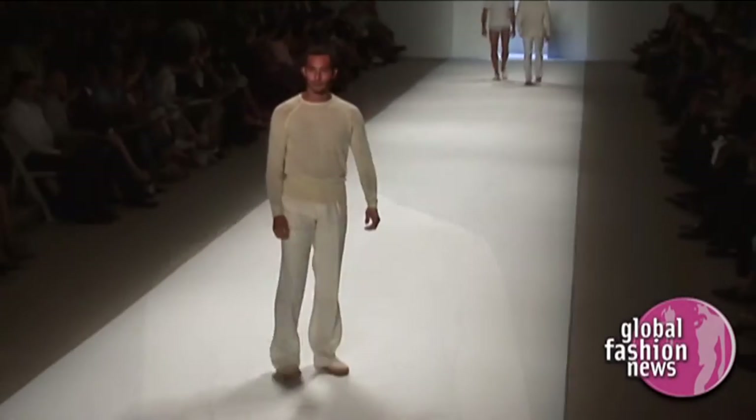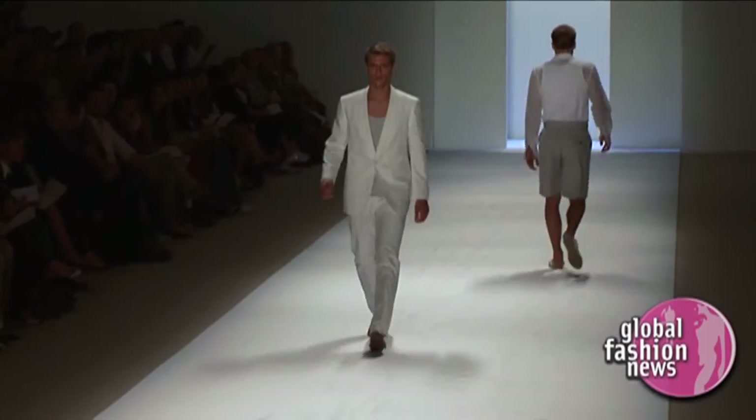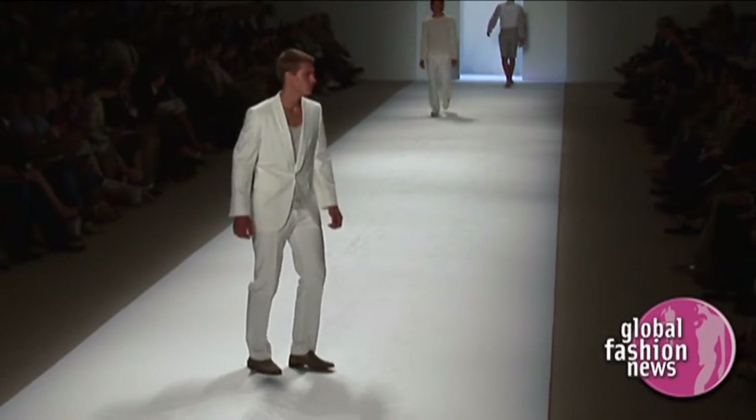I think that American fashion is being influenced by west coast lifestyle as well as Florida and Miami lifestyle. One of the quintessential looks is really a white brocade shawl collar tuxedo, but then it's sort of brought down a little bit with a pima cotton tank top underneath and a pair of espadrilles.